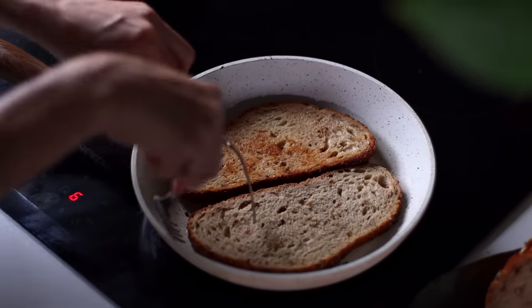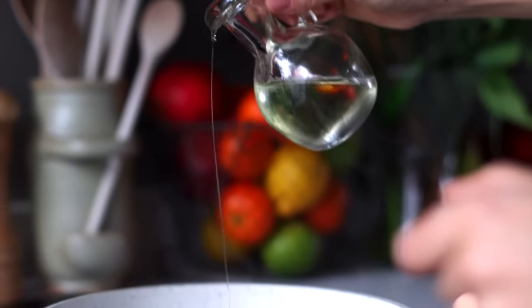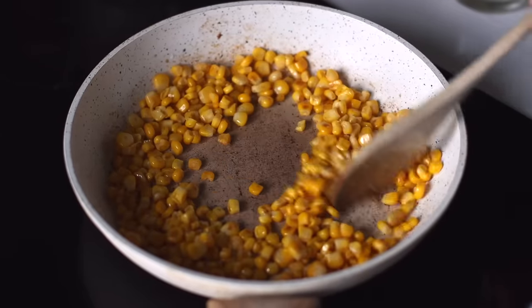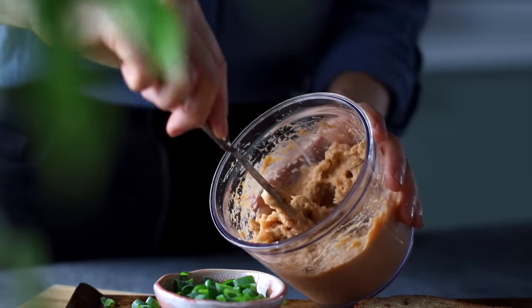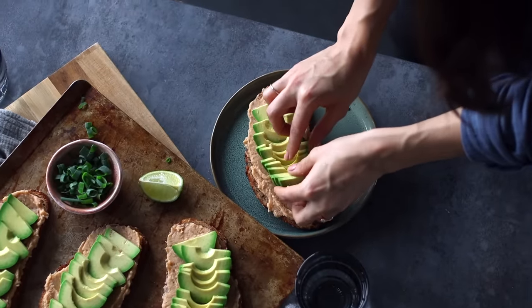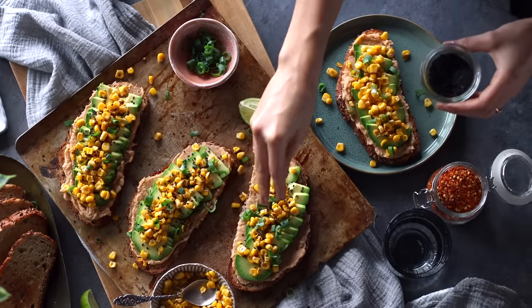Toast your bread however you normally would — my favorite way lately is to heat it up on the stove with just a touch of oil until it's golden on both sides. I love the taste and crunch of toasting it this way. Some whole wheat and sprouted breads can offer a considerable amount of protein per slice, and that really adds up over a few slices — so next time at the grocery store, check the labels and see which bread offers more protein. Then add a little oil to the pan along with a cup of corn, cooking and stirring for a few minutes until lightly golden brown. Layer on the chipotle bean spread super thick, add sliced creamy avocado on top, sprinkle on the corn, and finish with optional sliced green onions, sesame seeds, and chili flakes.